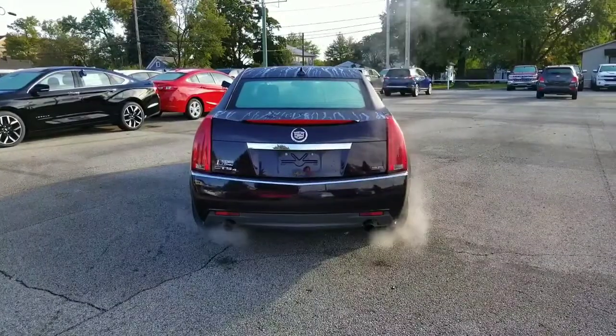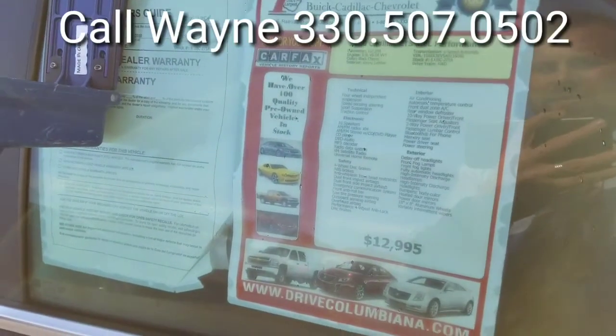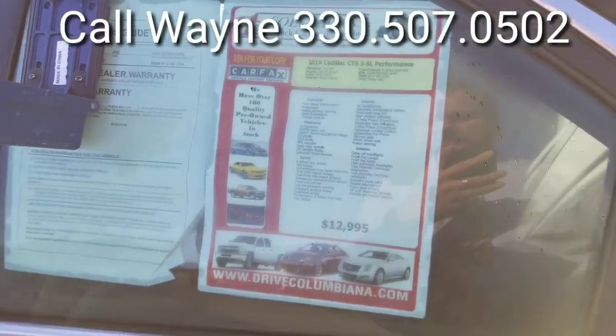Here's a look at the back of this all-wheel drive CTS 3.6. And here's a sticker — 107,000 miles. It is a black cherry with ebony leather interior.